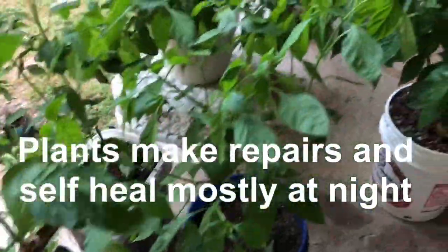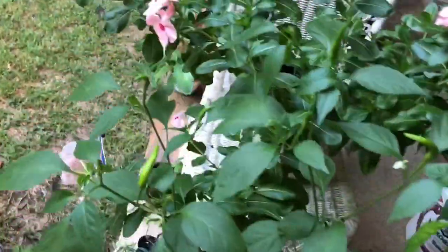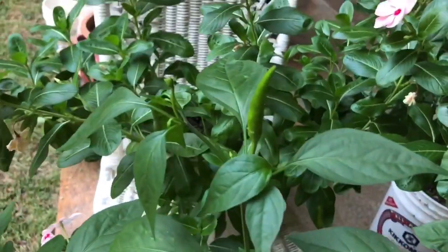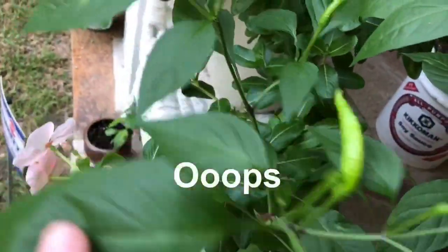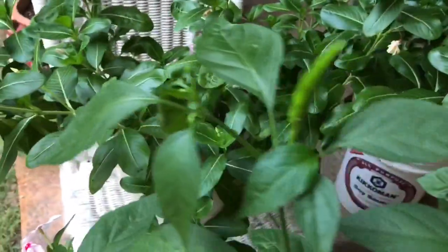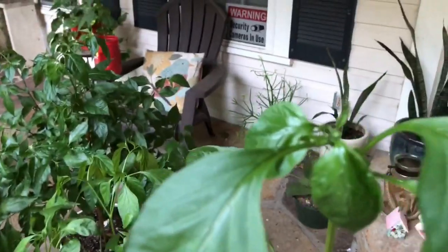Another important thing: make sure you label your plants, because sometimes they start looking similar. This one here — I believe it might be a cayenne pepper, but I'm not even sure because I transferred it quickly. It could be cayenne or kung pao. I guess when they get bigger, that's when I'll be able to tell. Flowers are coming up though.